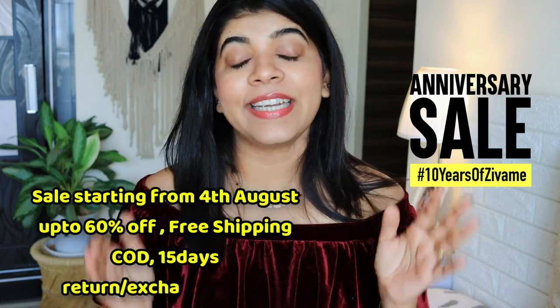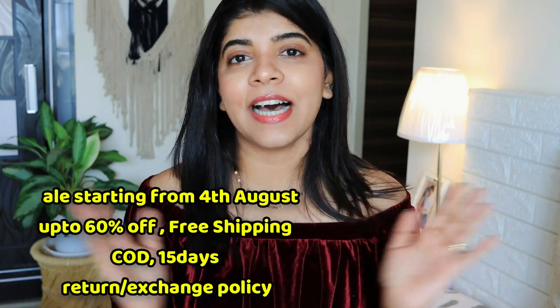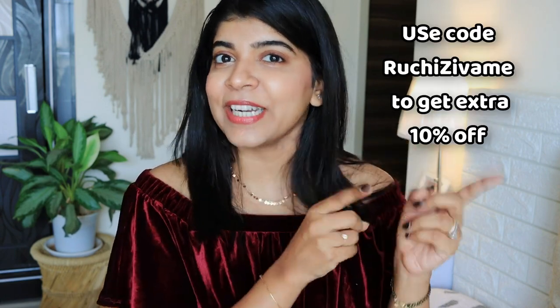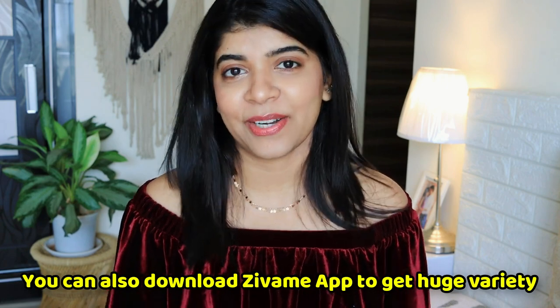So yes, those were my top 10 Zivame favorites. Do let me know in the comments which Zivame product is your most favorite. Don't forget — the 10 year anniversary sale starts from 4th August, in which you will get up to 60% off, 15 days easy return and exchange policy, and cash on delivery. And if you use my coupon code shown on the screen, you will get an extra 10% off. If you liked my video, don't forget to hit the like button, subscribe to my channel, and comment down below. I will see you in my next video — till then, bye!